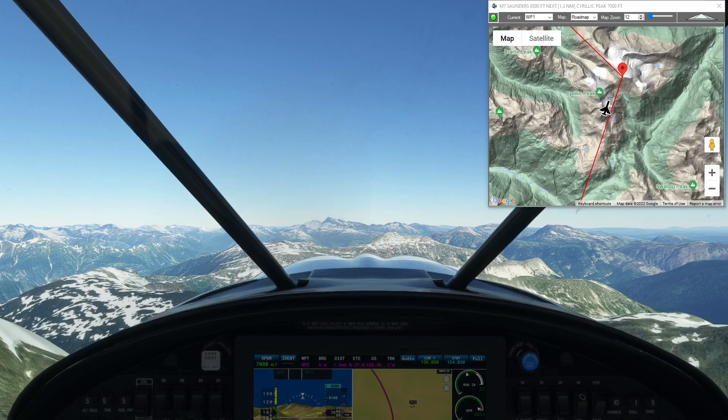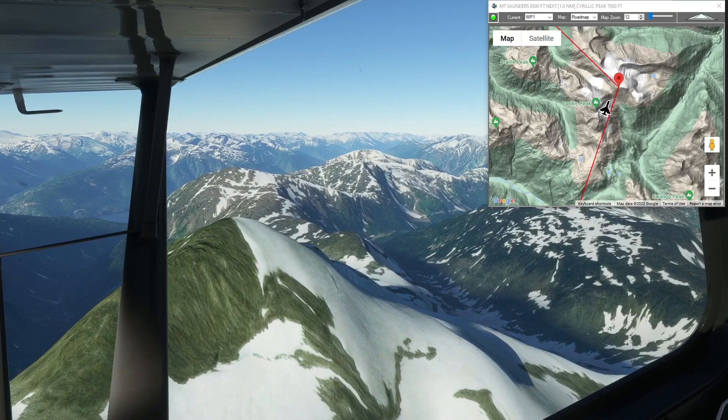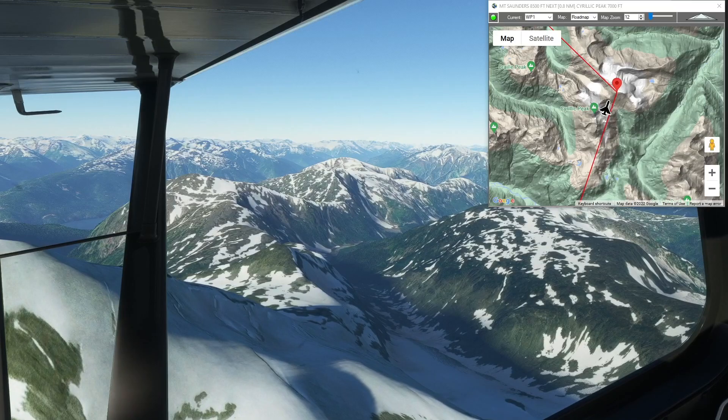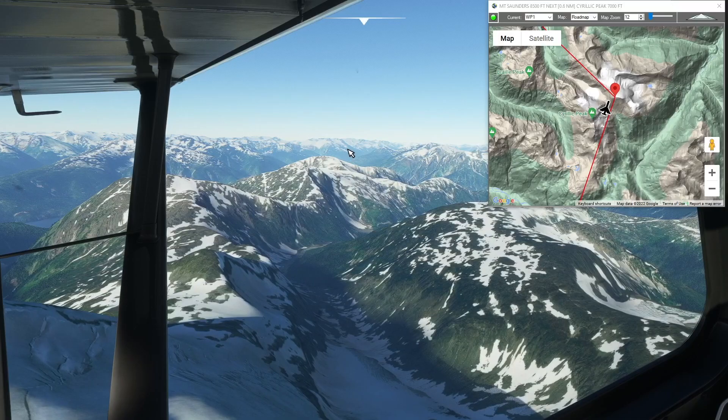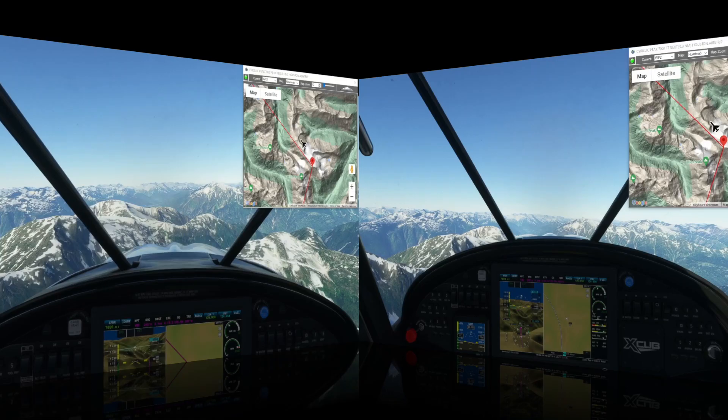We're passing over Cyrillic Peak — I assume that's how it's pronounced — and I believe that's our only other waypoint before the airport. We're going to want to descend down one of these valleys pretty smartly. Houston airstrip is probably down in this valley over here. We have 10 miles and we've got to shed 8,000 feet, so we're going to start following the valleys down.